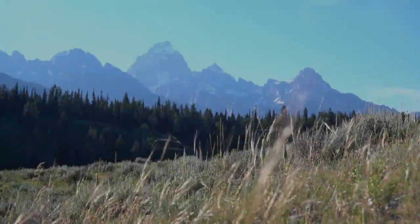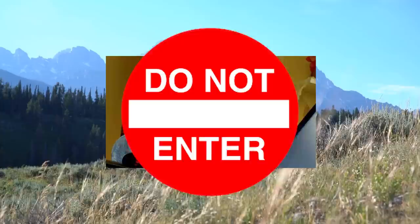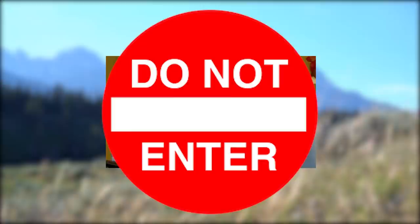Our national parks have holes in them — lots and lots of holes, dotted all across the landscape of America's public lands. But you probably won't see them when you visit. In fact, you aren't even allowed to visit them. These aren't holes in the ground, but rather holes on a map.